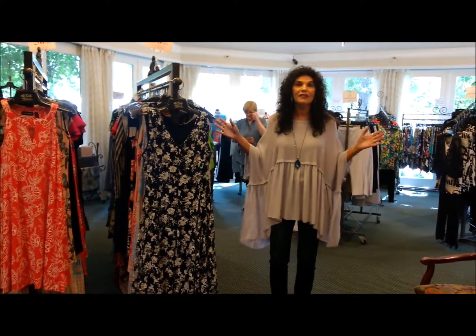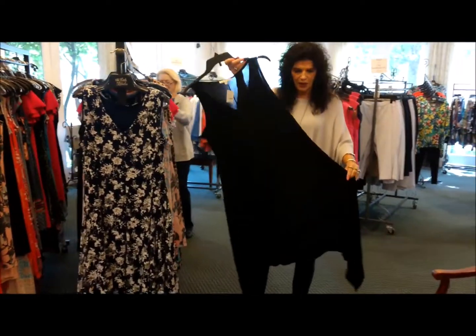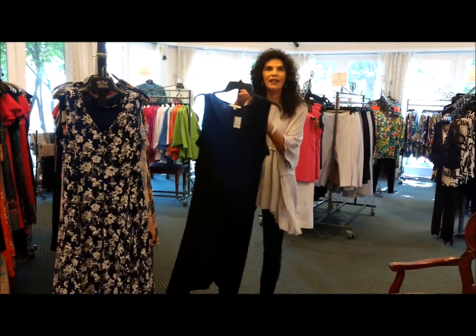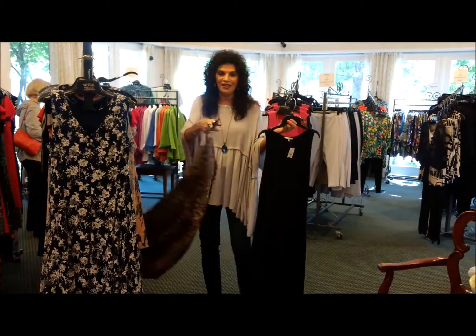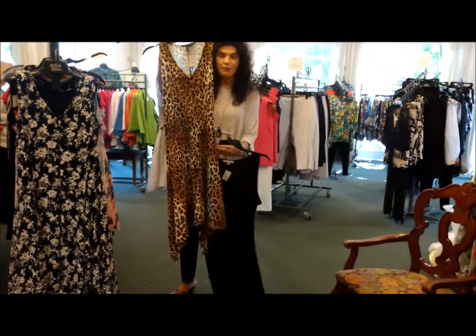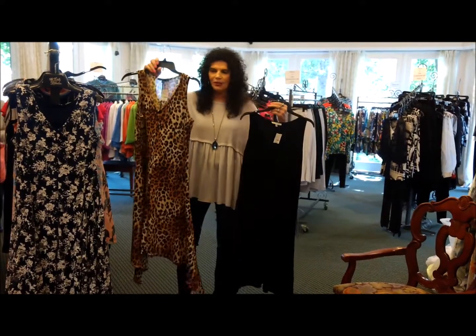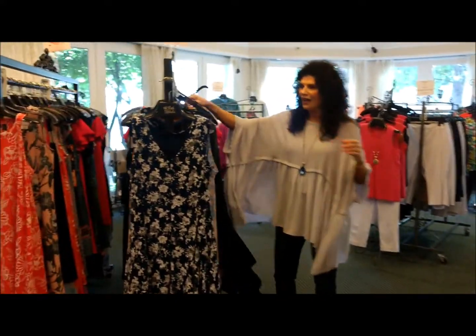We have some dresses in this department — we are in the dress department today. We have this black dress with the points; you can wear leggings with it, some jewelry, and a little blingy sandals to finish the look. We also have it in this beautiful leopard skin. Just in case you don't like the leopard skin, we've got you in black. Either way, you can't go wrong. We have dresses in so many different lengths and styles.